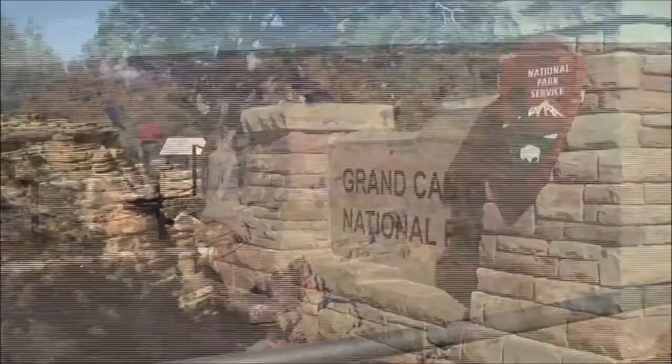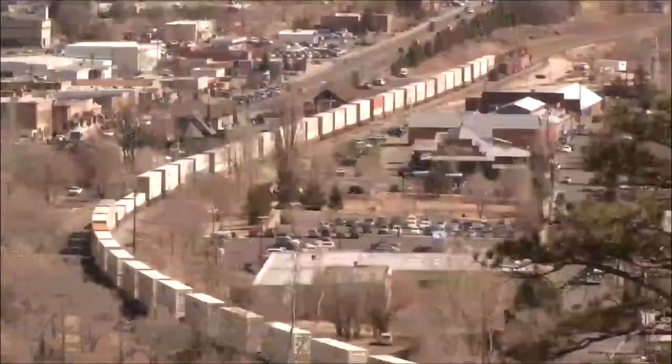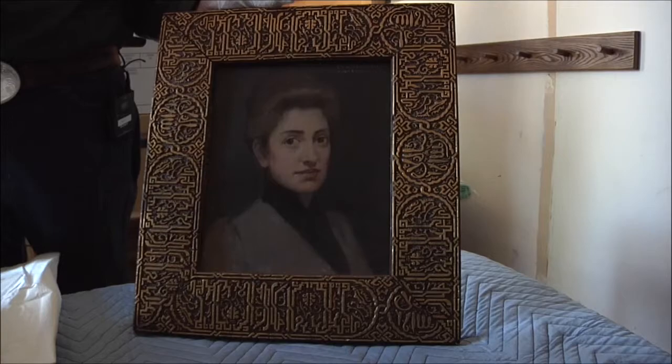Mary Jane Coulter designed many buildings around Northern Arizona today, including the La Posada Watchtower at the Grand Canyon, the interior of El Tovar, and several Fred Harvey buildings along the Santa Fe Railroad. Not only is what she designed unique,